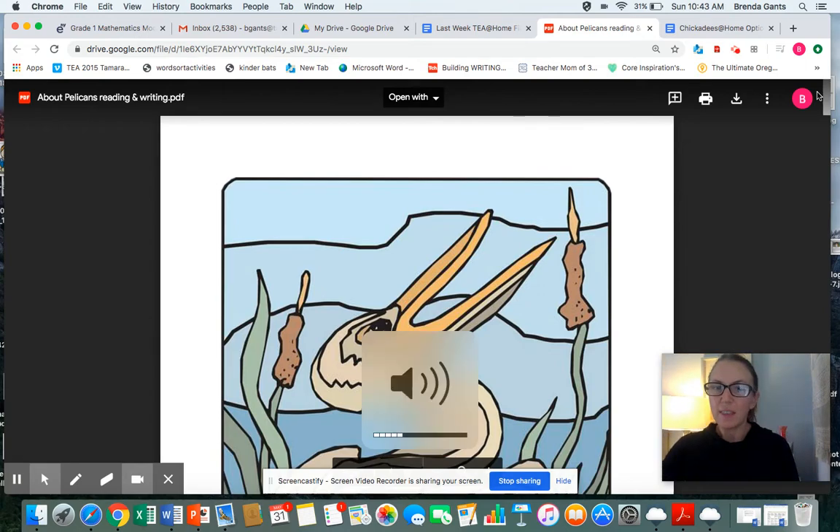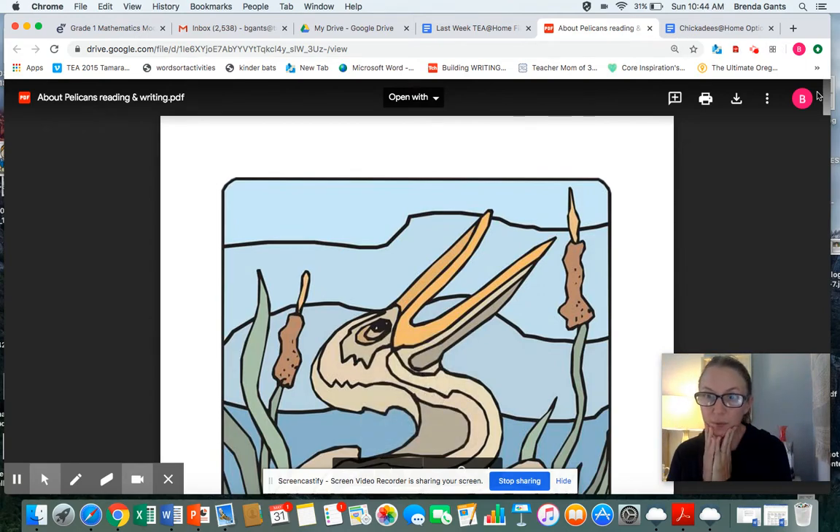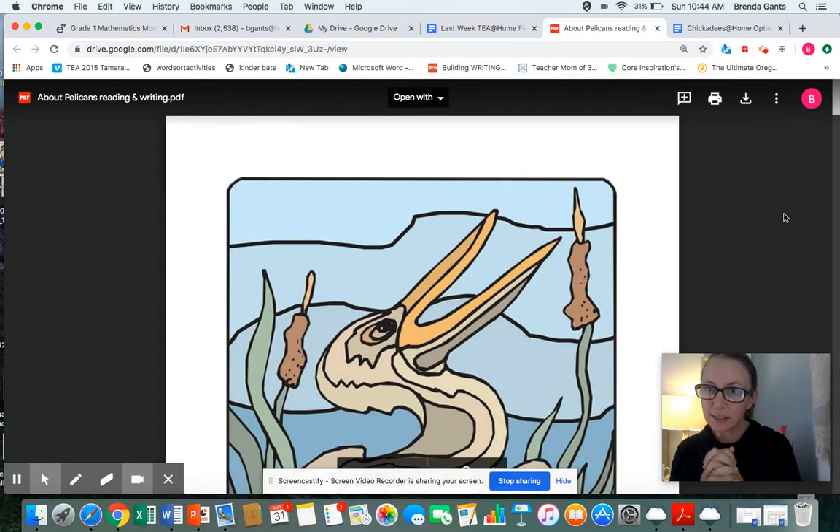Good morning first grade readers! This morning I went for a walk around the Glenshire Pond and I saw the most beautiful pelicans — they were as tall or even taller than you are. So we're going to read a little bit this week about pelicans, and then after we read for a few days, on the third day you'll do some writing about what you learned.